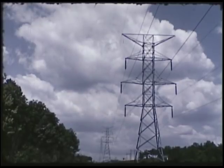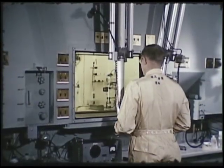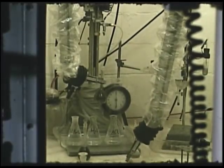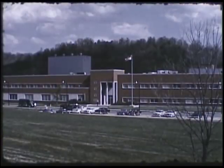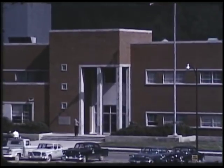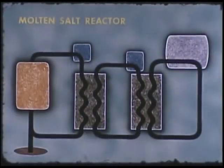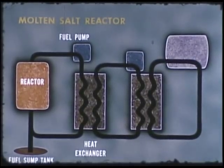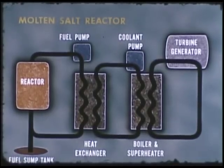In the competition to achieve economic power from nuclear reactors, studies are being conducted on the use of high-performance fuel elements in which some fission products escape into the coolant stream. A large part of the reactor development program at Oak Ridge National Laboratory is directed toward systems in which all fission products are permitted in the circulating fuel stream. These are known as fluid fuel reactors.